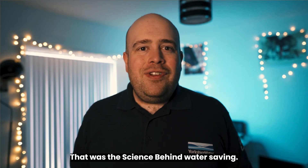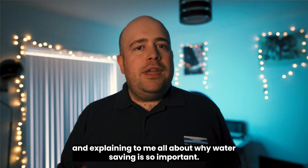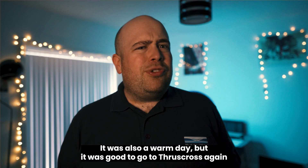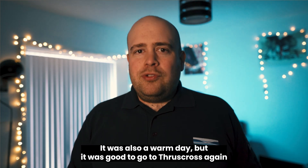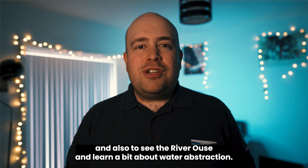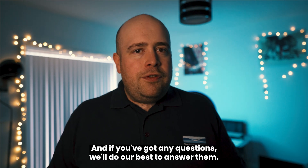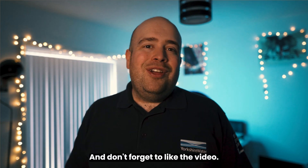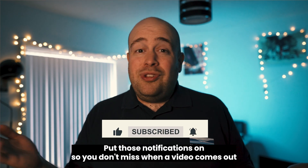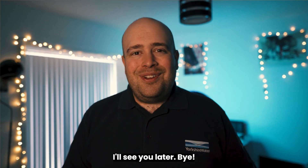That was the science behind water saving. A big thank you to Tom and Granville for showing Guy around and explaining why water saving is so important — including visits to Thruscross reservoir and the River Ouse to learn about water abstraction. Viewers are invited to share thoughts or questions in the comments, and encouraged to like, subscribe, and turn on notifications.